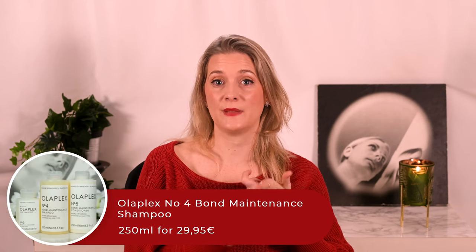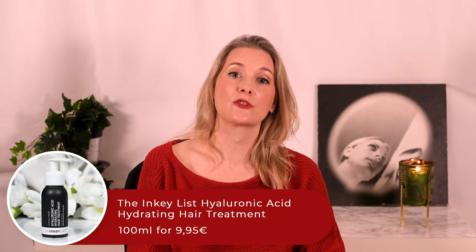Now for the last category: hair care. I can only repeat my love for Olaplex. I still use and love the No. 3 Hair Perfector, No. 4 Bond Maintenance Shampoo, and No. 5 Bond Maintenance Conditioner, all of which would have featured last year if I had already included the hair category. New in is the Olaplex No. 7 Bonding Oil, which not only offers the usual hair oil benefits but also heat protection. And to add something more affordable, I still faithfully apply the Inkey List Hyaluronic Acid Hydrating Hair Treatment all over after washing, and I swear it helps reduce frizz even when air dried.